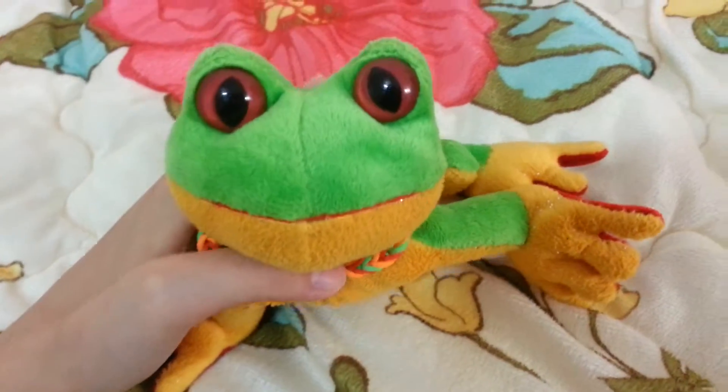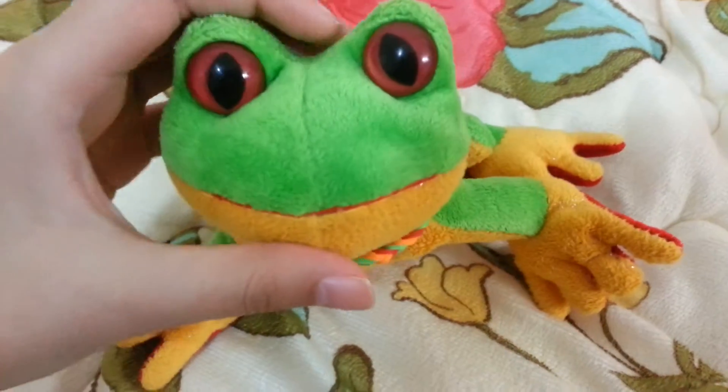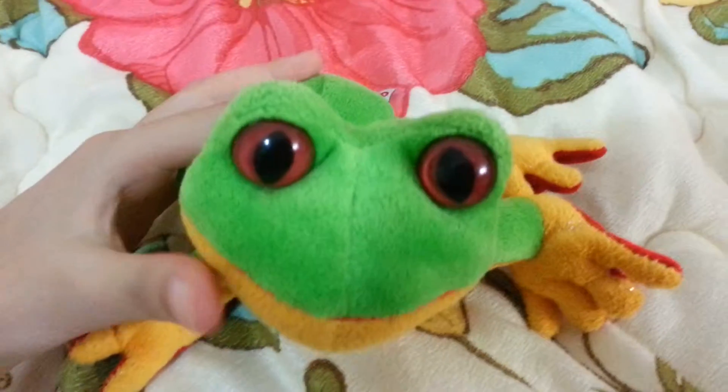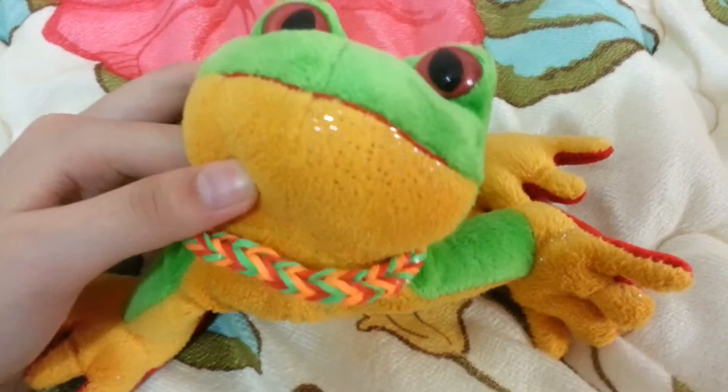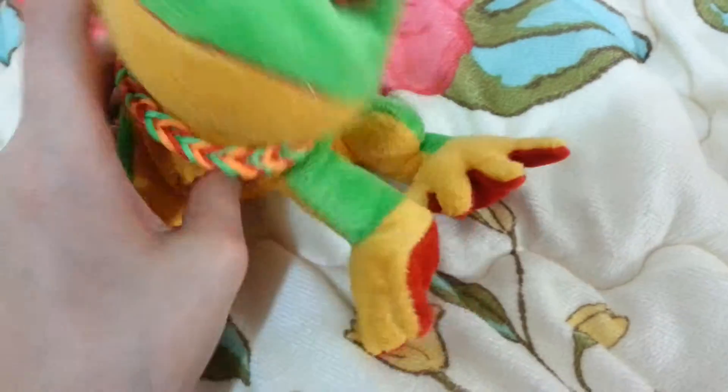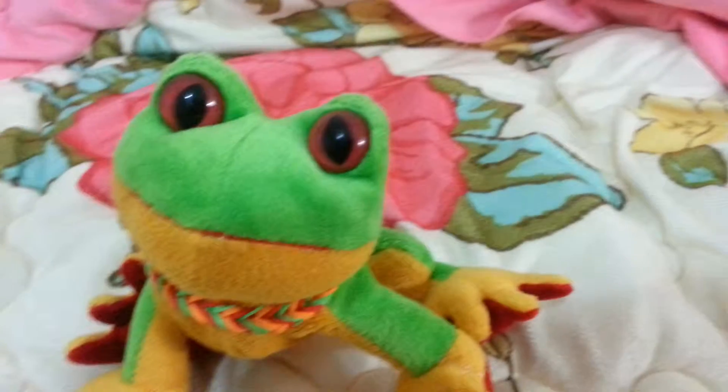Hey guys, this is Darkstar Webkinz, and today I will be reviewing the Webkinz Lil'kinz Tree Frog. I know he's wearing a necklace, but ignore that — he's a guy. So let's get started right away.